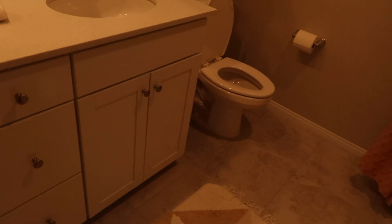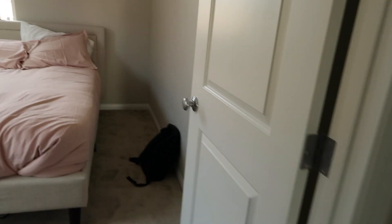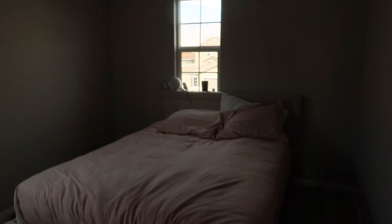Over here is the guest bathroom — super cute, with a nice rug and flowers. And then the guest bedroom. My friend Kaylee is currently staying here. That light is so cute — that's like my favorite part. Just a guest bedroom.